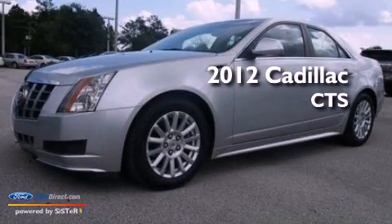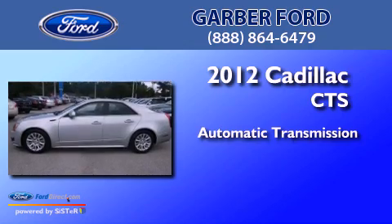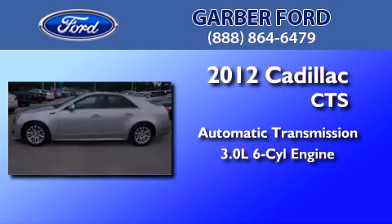This is a 2012 Cadillac CTS. This car has an automatic transmission and a 3.0-liter V6.